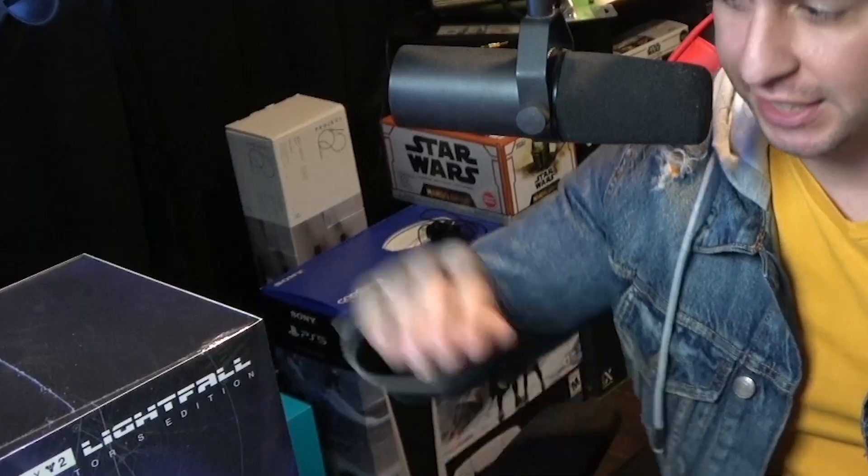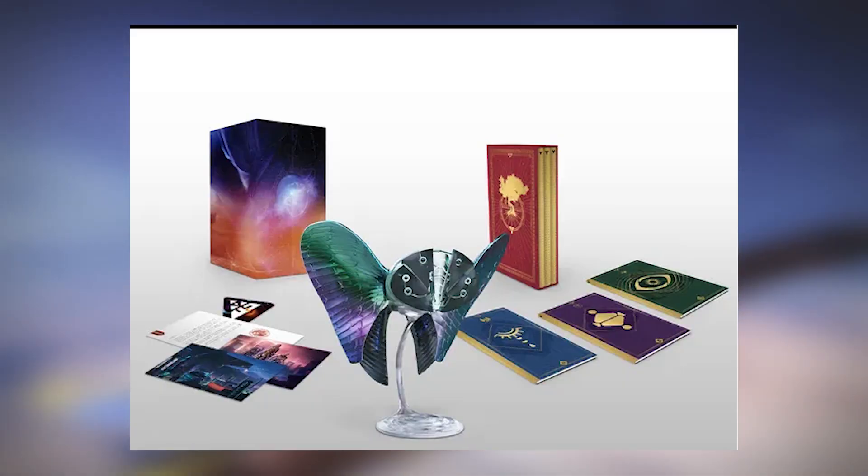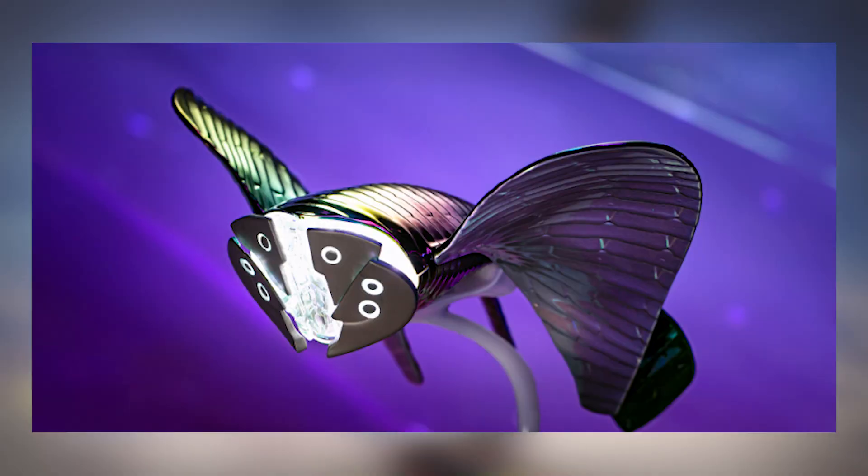Greetings and salutations everybody! In today's video we are going to be unboxing the Destiny 2 Lightfall Collector's Edition. Just came in the mail today. In case you guys are curious to see exactly what's inside of it, what it looks like, and how big everything in the box is — that's what we're gonna be doing in today's video, so let's just get into this.